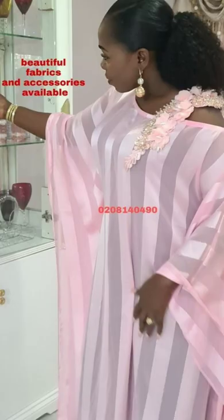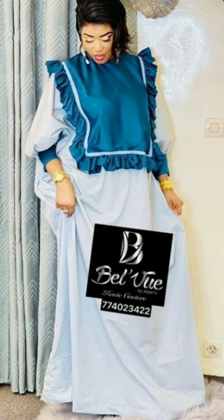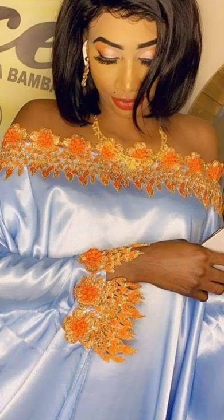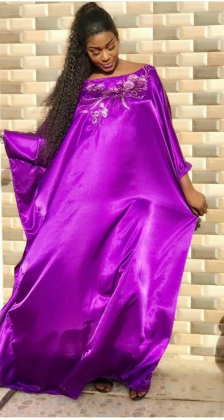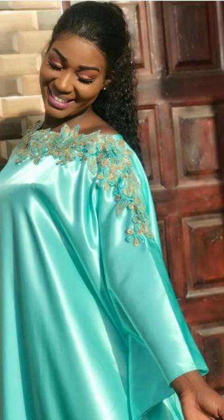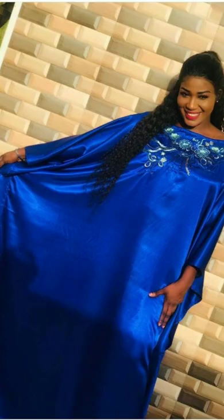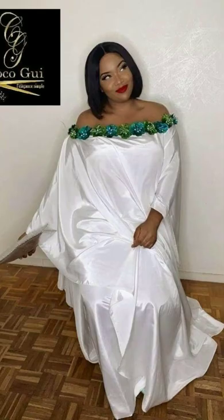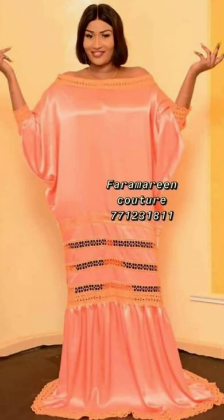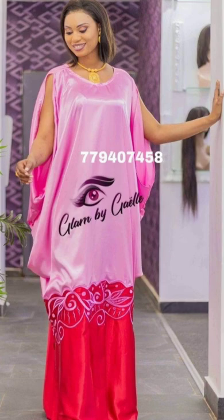So enjoy watching these booboo styles. Do not forget to subscribe to the channel, like the video, share it with someone, and let me know your thoughts in the comment section below. The bodice of the dress is made of bone-tall and shoulder chiffon, and it is very easy to wear and to move around with. Enjoy watching this sleek booboo material worn in most parts of Africa.